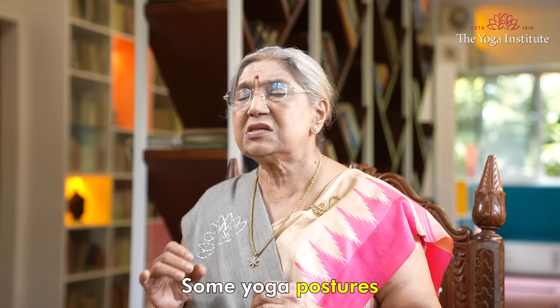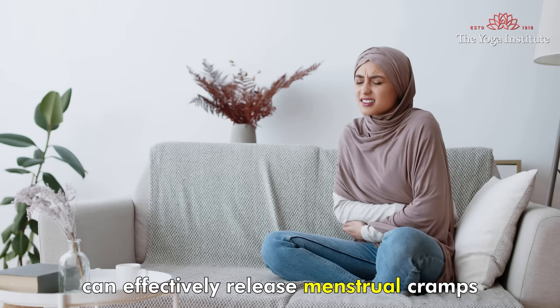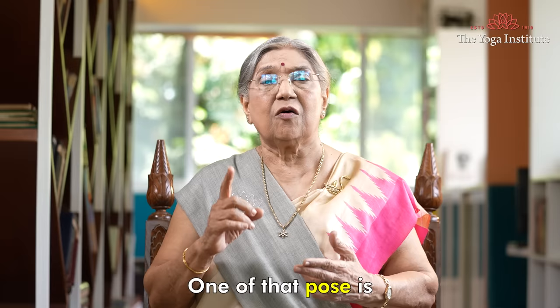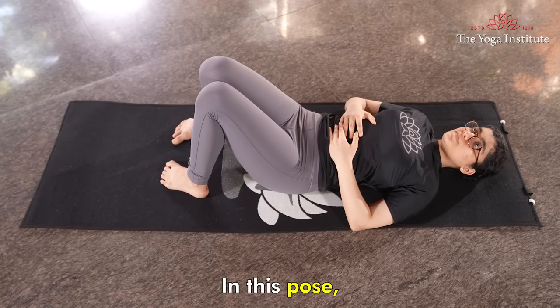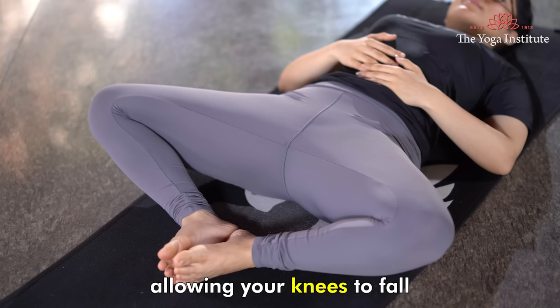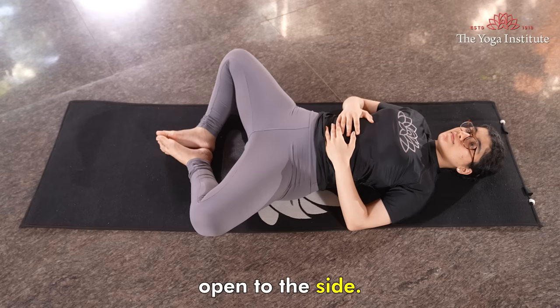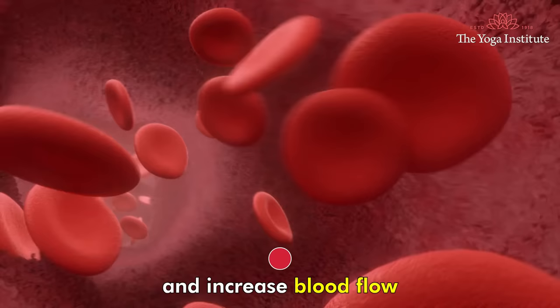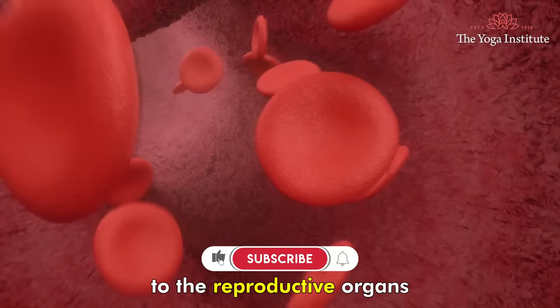Third, yoga asanas. Some yoga postures can effectively release menstrual cramps and other menstrual symptoms. One such pose is supta bhadrasana. In this pose, you lie on your back with your knees bent and the soles of your feet together, allowing your knees to fall open to the side. This can help stretch the inner thigh, groin, and hips, and increase blood flow to the reproductive organs, thereby reducing menstrual cramps and discomfort.